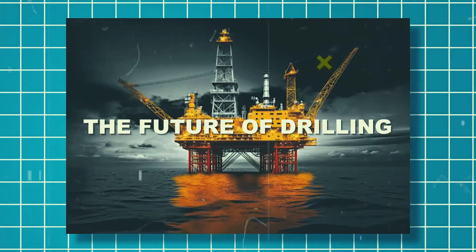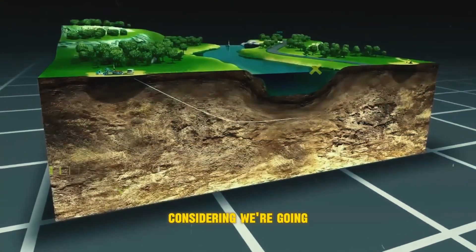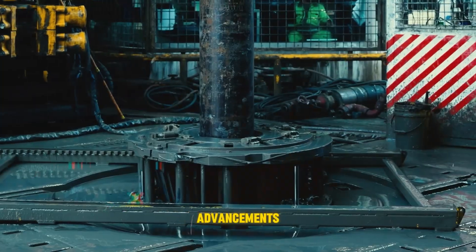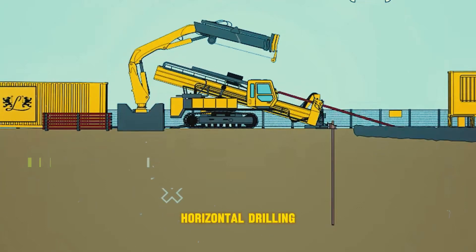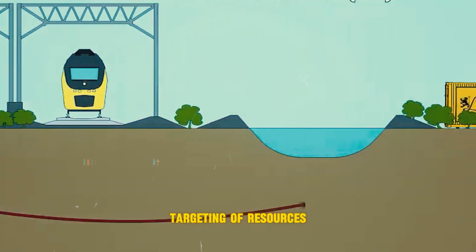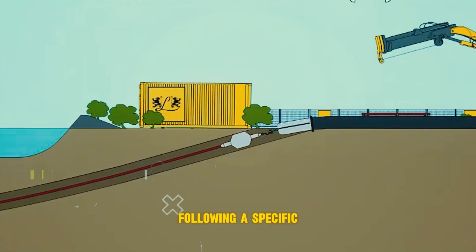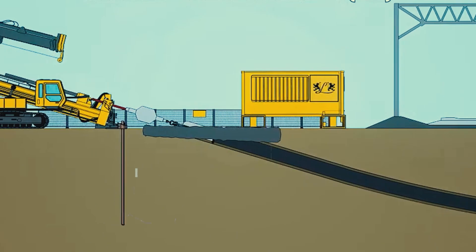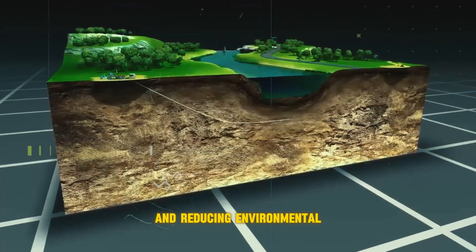The future of drilling is looking bright — or maybe dark, considering we're going deep underground. Horizontal drilling is one exciting advancement: this technique allows for precise targeting of resources like oil and gas deposits. Imagine drilling a tunnel miles long, following a specific geological layer, minimizing the need for multiple vertical wells and reducing environmental impact.